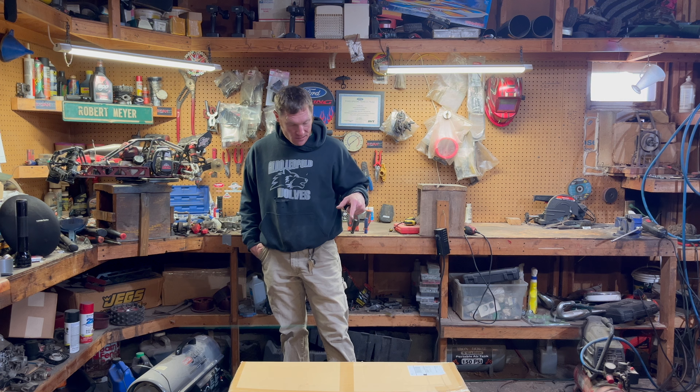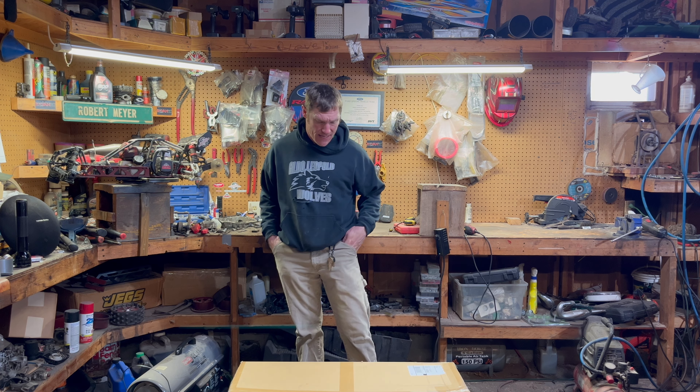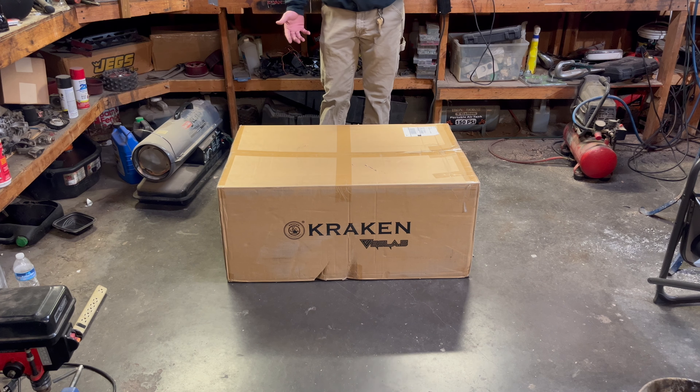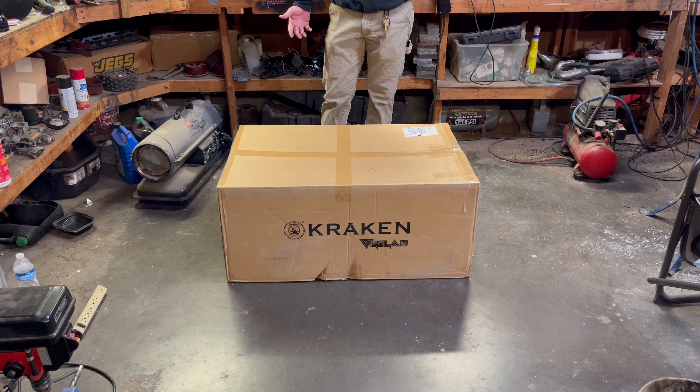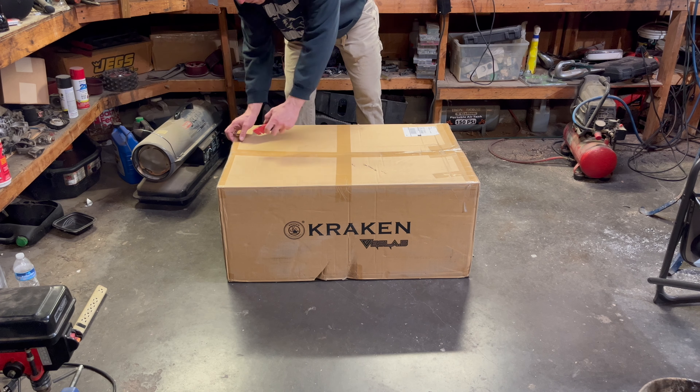I've been thinking long and hard about this and this is the machine I decided on. There are a lot of machines out there to choose from, and I've been through the four-wheel drive versus two-wheel drive controversy. In my opinion, I do like the two-wheel drive machines just a little bit better — they're just a little bit more eventful when you're driving them. So without further ado, I did get the Kraken Vesla. Let's go ahead and open her up and see what's in the box.